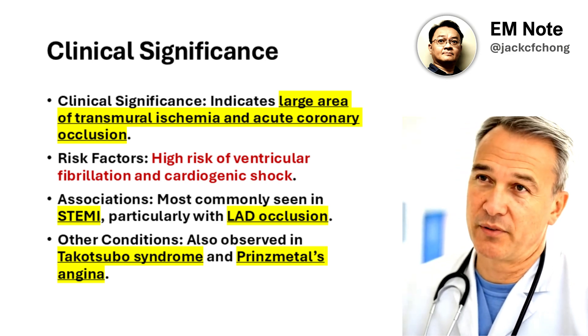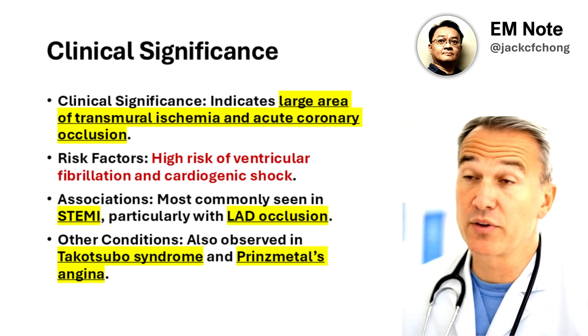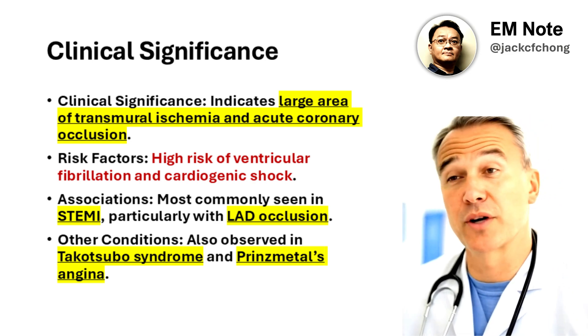It can be mistaken for wide-complex tachycardia or hyperkalemia, emphasizing the need for accurate diagnosis.